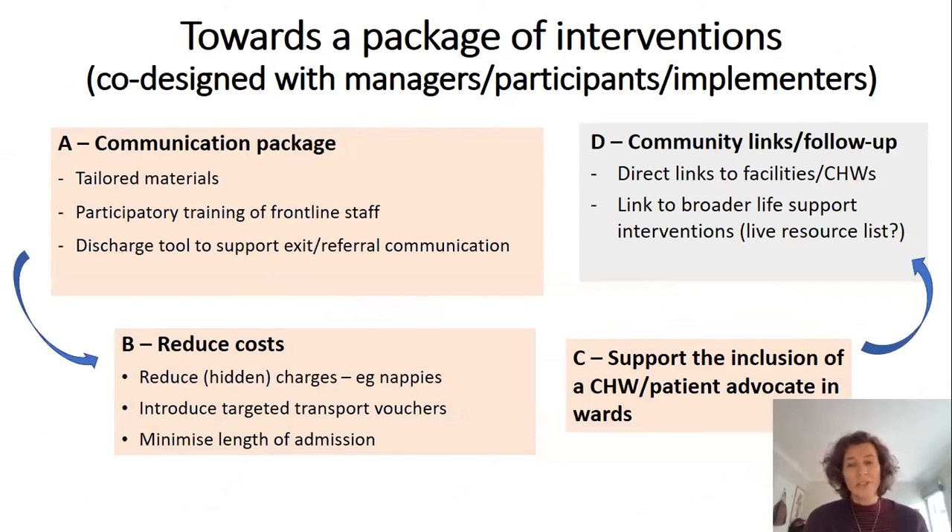Drawing on those stories, we were able to recommend a package of interventions that we felt would be valuable — ideally working together and ideally co-designed with managers, patients, users and implementers to be properly refined and to make sure they were affordable, sustainable and scalable. This package would include different elements, starting with a communication package. All of these interventions would be supported by deeper structural interventions dealing with underlying causes of these challenges, including health system resource challenges and poverty and social challenges within households and communities.